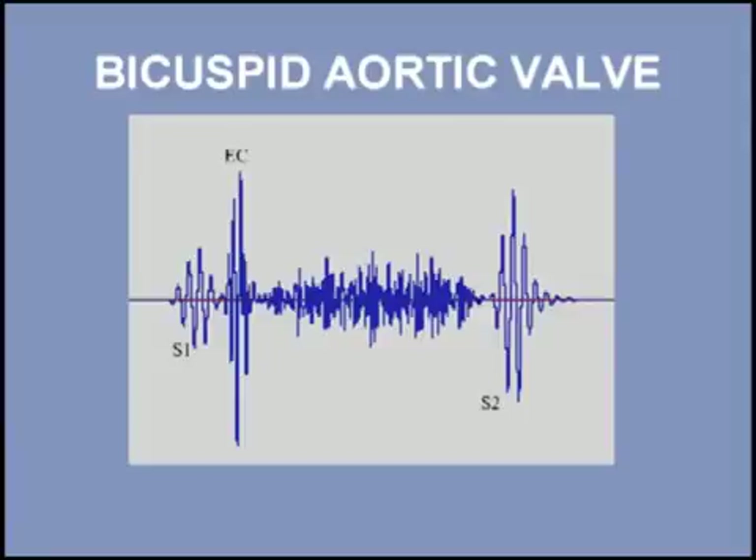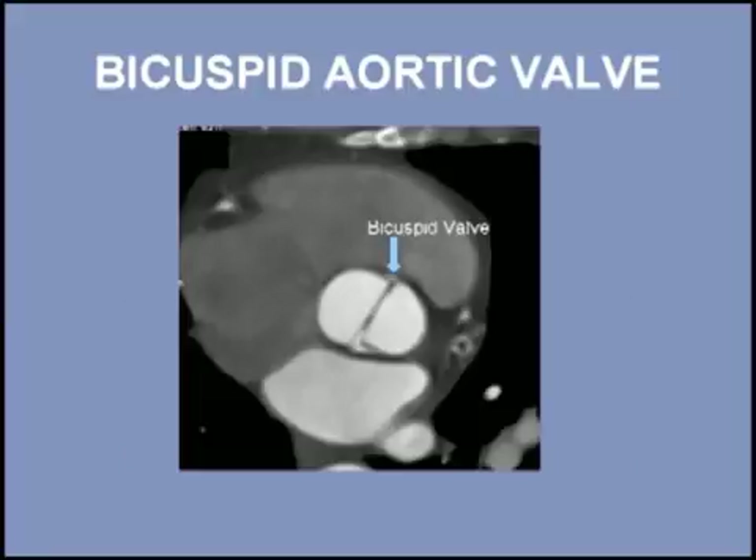It can be challenging to hear a click buried in the start of an aortic stenosis murmur. Listen to the click and murmur of mild aortic stenosis; I will start with three normal beats and then add the click and finally the murmur. Bicuspid aortic valves can be readily visualized by cardiac CT scans, as shown here.